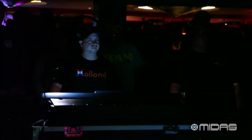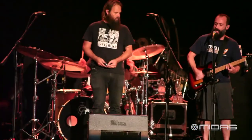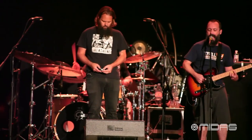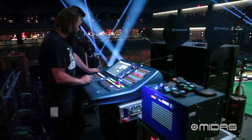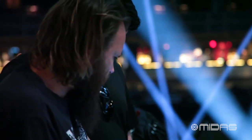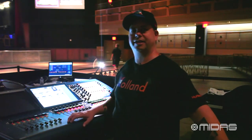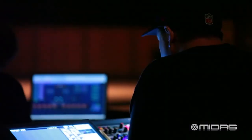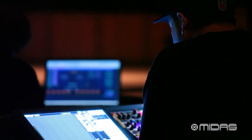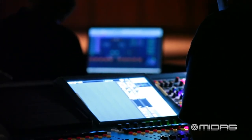I got started on Midas digital through Al, my monitor guy. We were going to get a console to do in-ears. He looked into stuff and asked me what I thought of Midas, and I said, oh yeah, Midas is great, go for it. He looked into it more and came back saying the price point makes sense for us to get two consoles, which made me even more happy because now I have a very consistent console every day and I don't have to deal with console du jour.